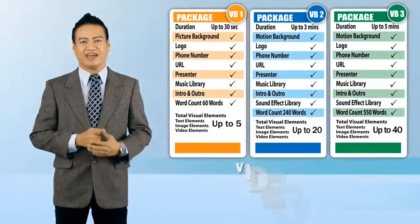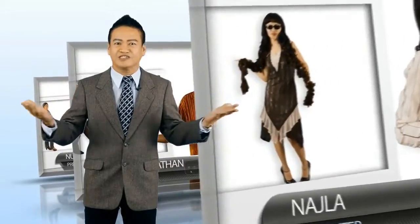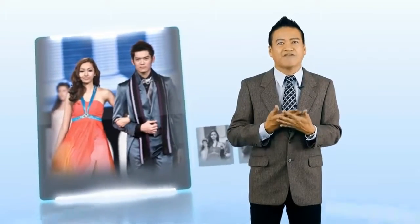Video Brochure, or VB, has three different packages ranging from a 30-second to a 5-minute video. All our VB packages come with a professional, well-trained and experienced presenter from various backgrounds and age groups to suit your brand identity. We have presenters coming from famous personalities, models, fitness instructors, and even celebrities. These presenters have established their presence and have been exposed in the media and entertainment industries.